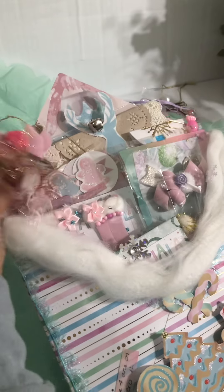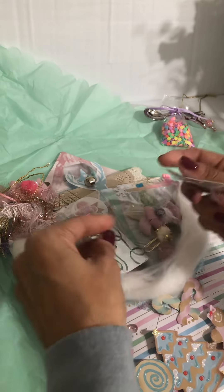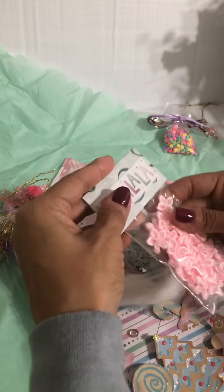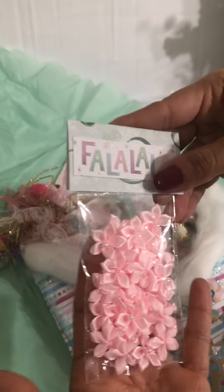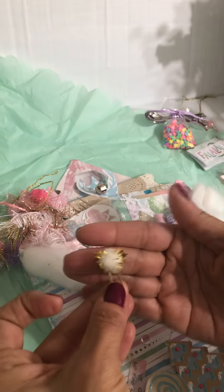I don't want to open it, it's too cute. I love the color. These pretty little flowers — thank you, Tree, I love it! Cute little paper clip with the pom-pom.